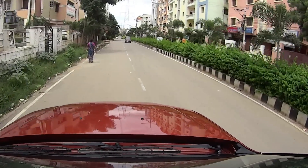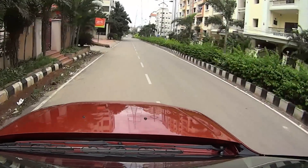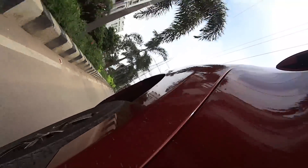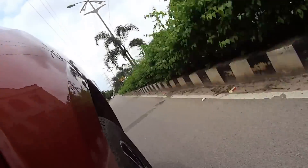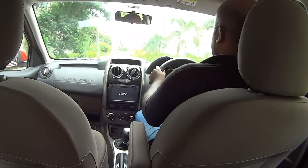Braking is absolutely spot on and the great thing is that we get ABS with EBD and brake assist as standard right from the next to base variant. With the AMT variant we also get electronic stability program, which is a life saving feature — it prevents the car from overturning in panic turning scenarios like turning to avoid an obstacle. We also get driver and passenger airbags in the top end variant.